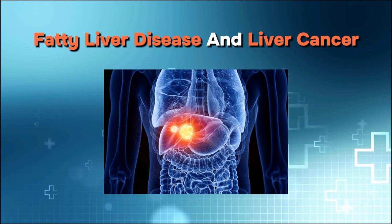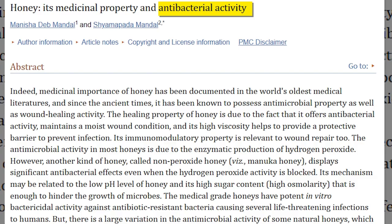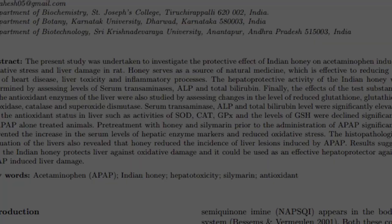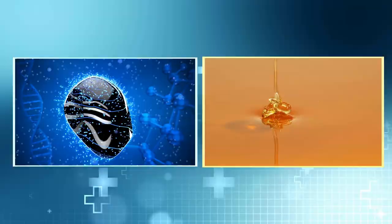The final component is raw honey, which has antibacterial and antiviral properties, strengthening the immune system. This helps your liver let go of nasty toxins faster. Several animal studies also attributed liver-protecting properties to honey. Here's how you prepare your own lemon-ginger potion.